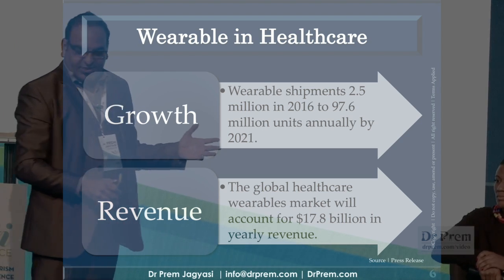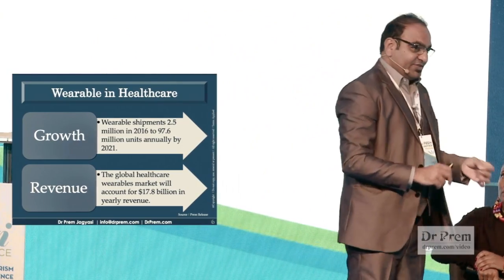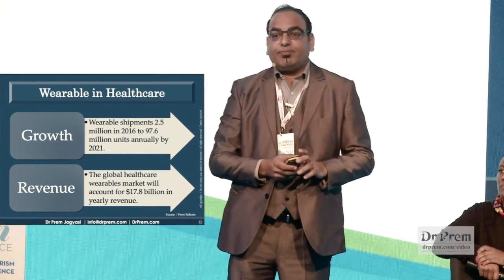Looking at the wearable industry, last year there were 2.5 million products shipped, but in the next five years, 97.6 million wearable products will be shipped. We're not talking about 5–10 percent growth, but multiple-segment growth. A wearable might cost $20, $100, $200, or $400 like an Apple Watch, but it's going to become a $17.8 billion dollar industry, with great growth in both mobile and wearable devices.